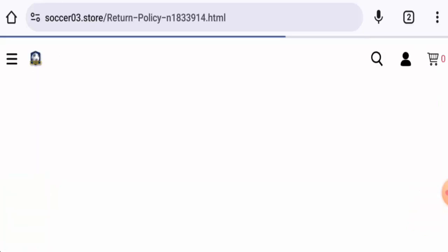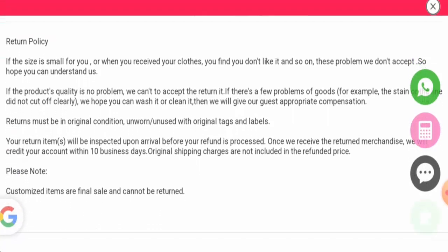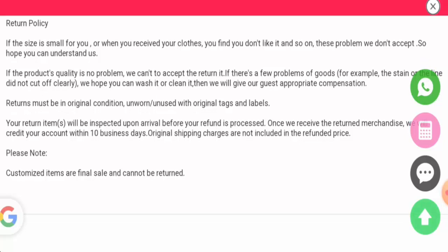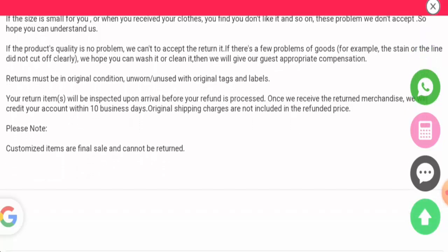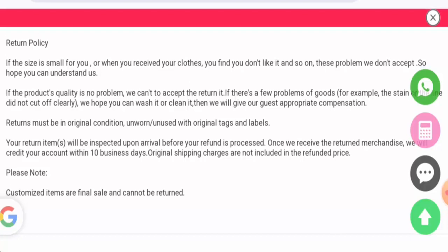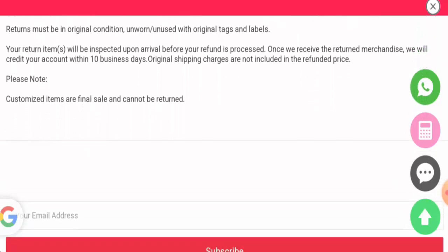Regarding the return and refund policy: if you would like to return a product because the size is small or you simply don't like it, they do not accept returns for those reasons. If a return is accepted, the product must be in its original condition — unworn, unused, with original tags and labels — and returned within 10 business days. After receiving and approving the return, they will send your money back within 10 business days.